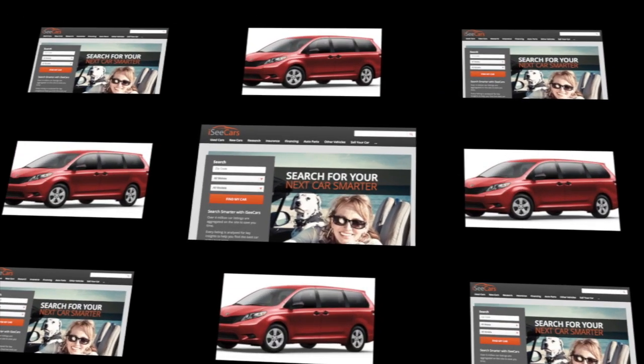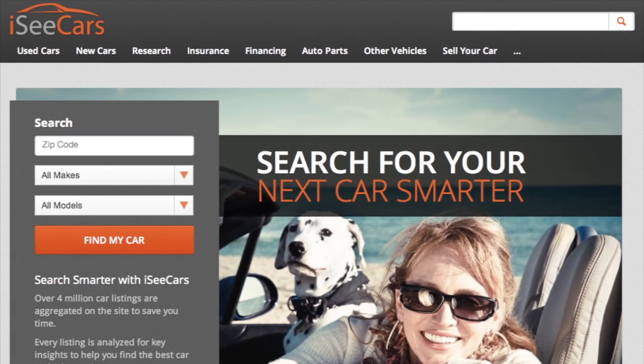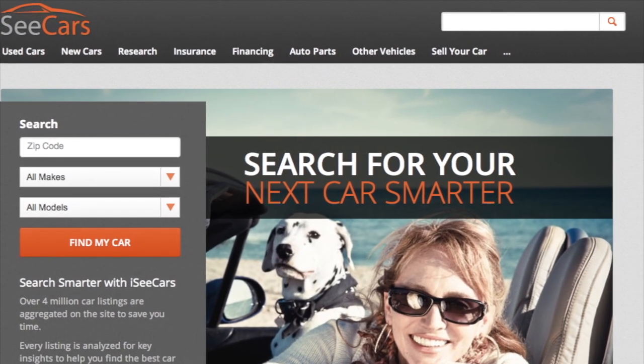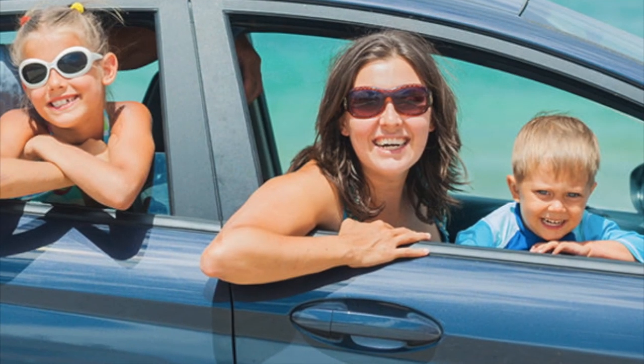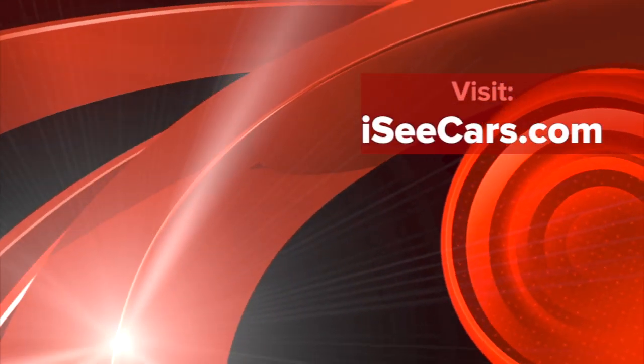iCars is an all-in-one car site focused on helping consumers find used cars for sale, new cars for sale, do research, and get insights and tips and advice on finding the best new or used cars. Visit us today at iccars.com.